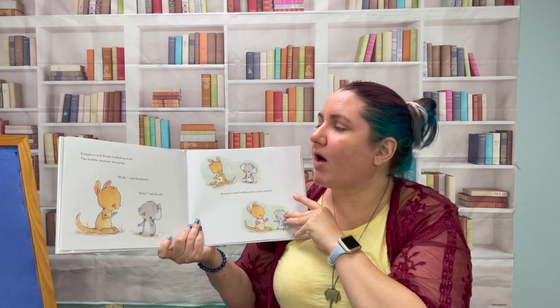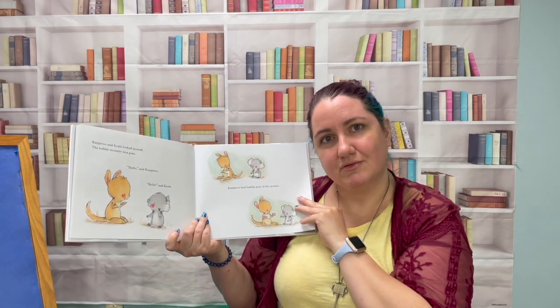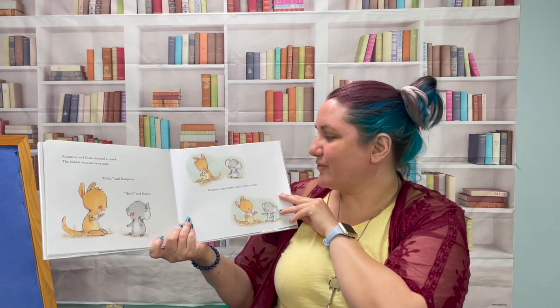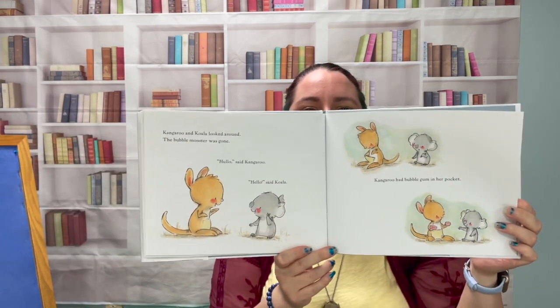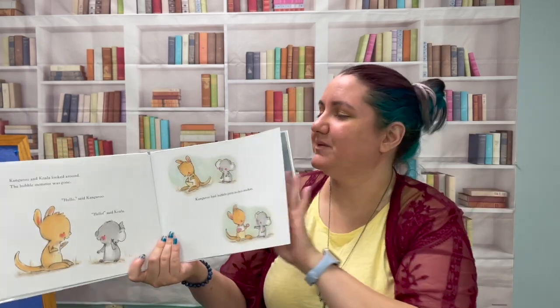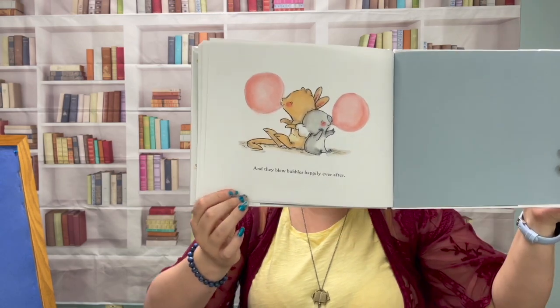Kangaroo and Koala looked around — the bubble monster was gone. Hello, said Kangaroo. Hello, said Koala. Kangaroo had bubble gum in her pocket. Is she going to share? And they blew bubbles happily ever after.